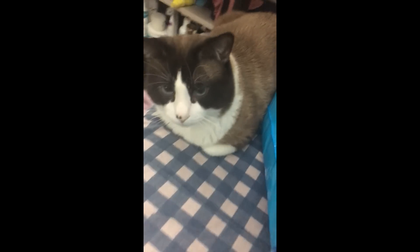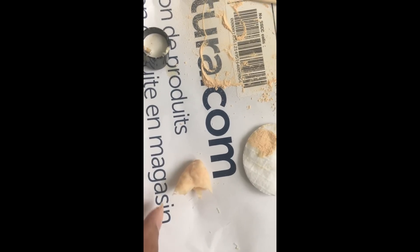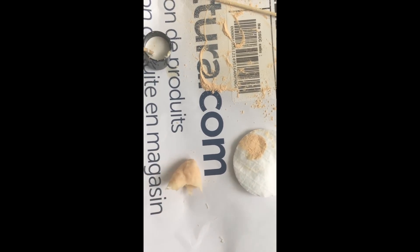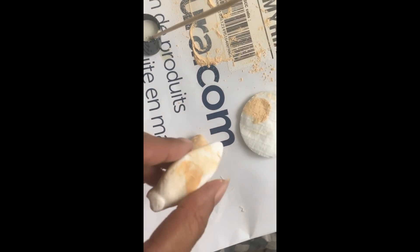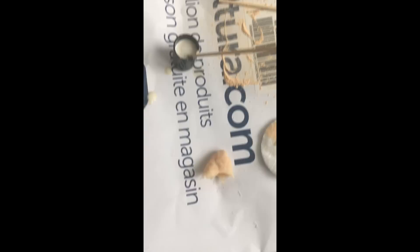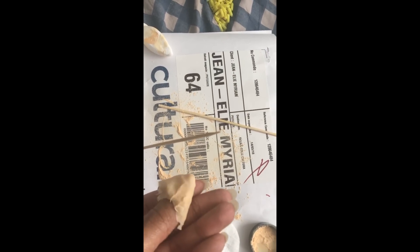Je suis vraiment trop contente d'avoir fait ma première prothèse. Elle ne paye pas de mine mais le truc est génial. En fait, ce que j'ai fait, c'est que j'ai pris de la pâte à modeler et j'ai mis le latex liquide avec un petit pic à brochette. J'ai mis plusieurs couches. Et puis après, j'ai mis de la poudre libre pour que le latex arrête de coller et que je puisse le toucher, le manipuler.